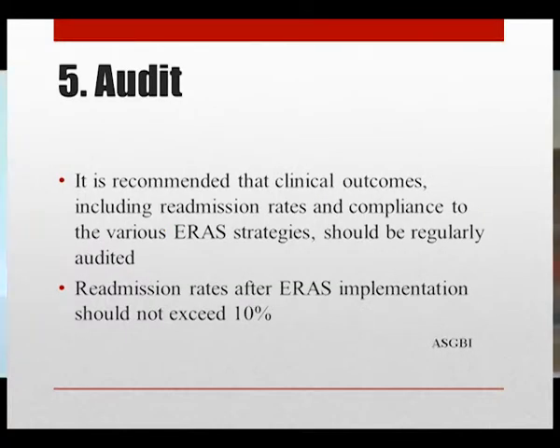Clinical outcomes, including readmission rates and compliance to ERAS strategies, should be regularly audited. Readmission rates after ERAS implementation should not exceed 10%. In conclusion, ERAS is a multimodal intervention that reduces the impact of surgery on metabolic and endocrine responses, decreases length of hospital stay, results in earlier return to productivity, decreases complications, and decreases cost to the healthcare system. Multidisciplinary teams with representatives from all specialties are central to the success of ERAS programs. ERAS is the future.